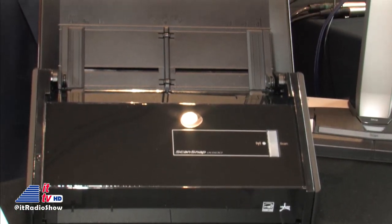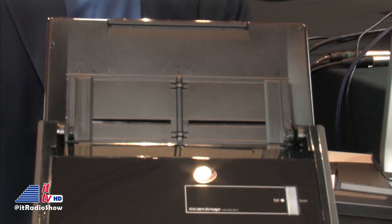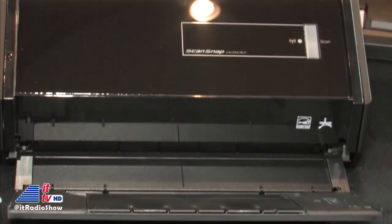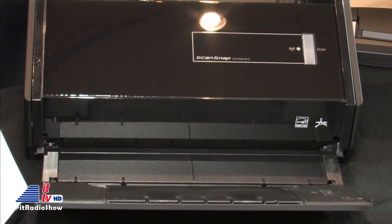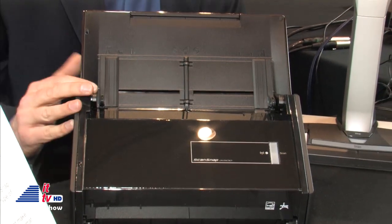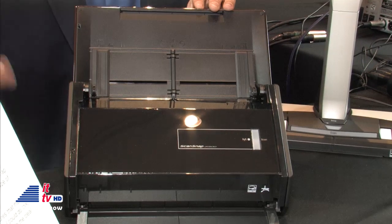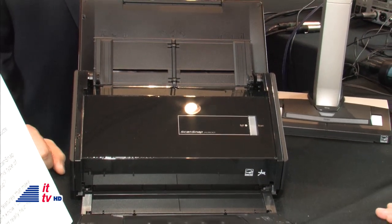The fact that you can scan to a mobile device is great because so many other scanners are limited to just your computer. Frequently I've had to scan something, then email it to myself to get it on my smartphone or tablet. With the iX500, I've got one on my kitchen countertop — I come in with the mail, scan it right to my iPhone, and synchronize it to my Dropbox account.